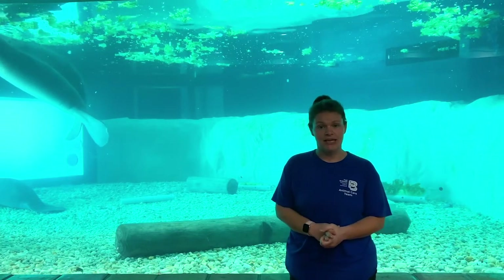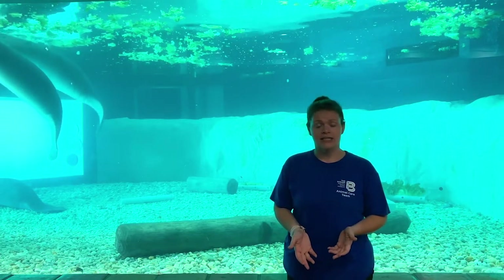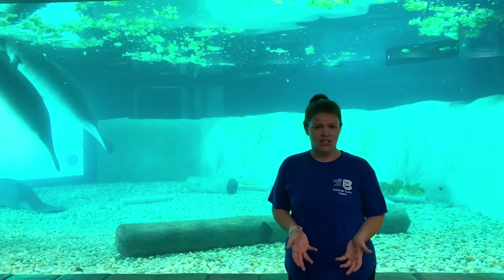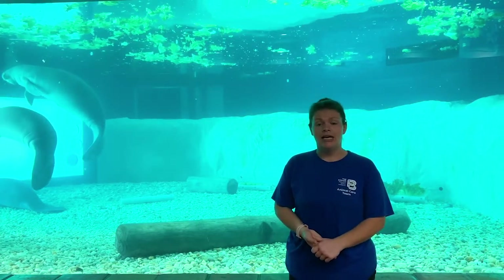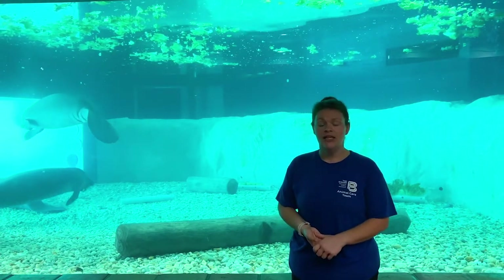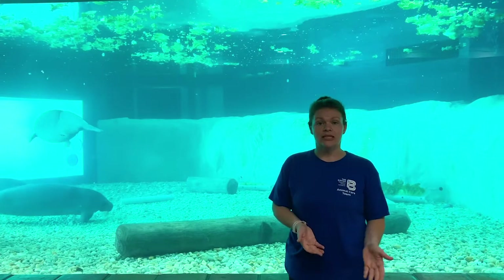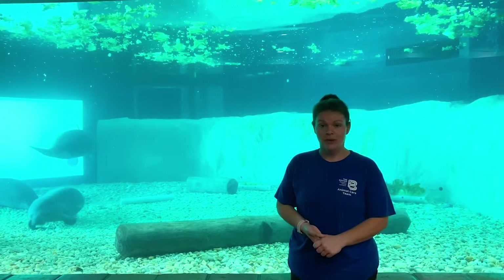DosCal is a manatee that was actually orphaned. He was found very emaciated out in the waterways near Fort Myers — very skinny and sick. He hadn't eaten for a while so he was rescued, and they found out he was actually very small and fell within the orphan calf size as well. When he's released, he'll be released next winter at the Fort Myers power plant.